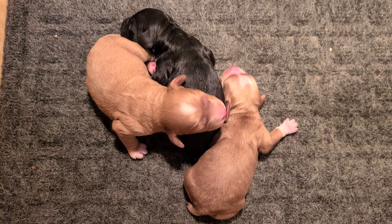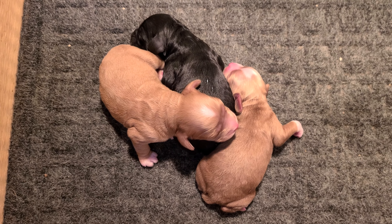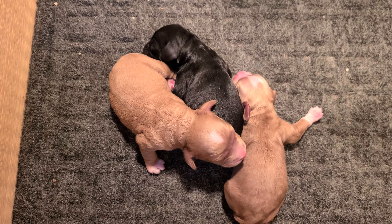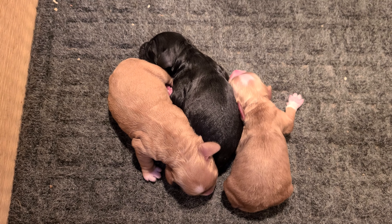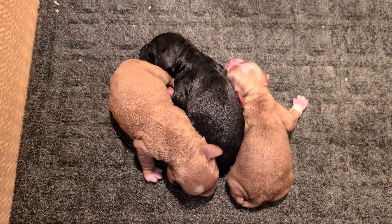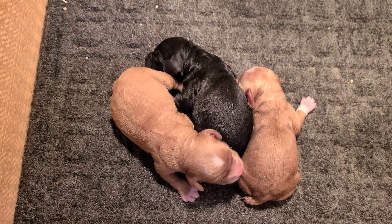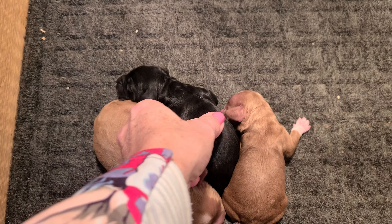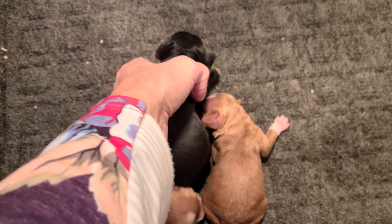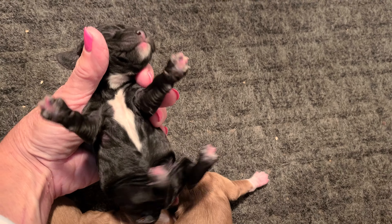Here is Nestle and Rooney's litter, born on the 18th of October. We have two boys that are the red color with white markings, and a black girl who has a little bit of white on the tips of her toes and underneath.